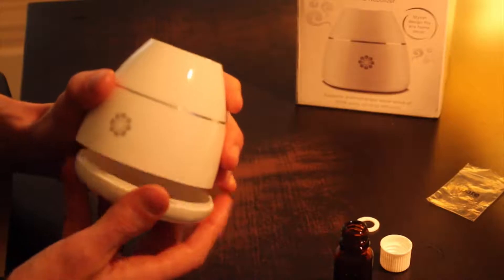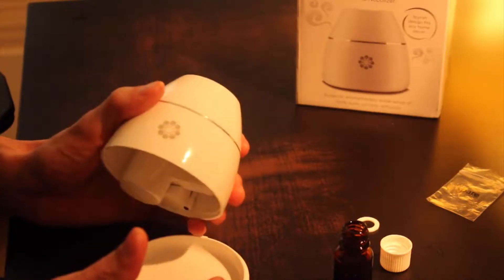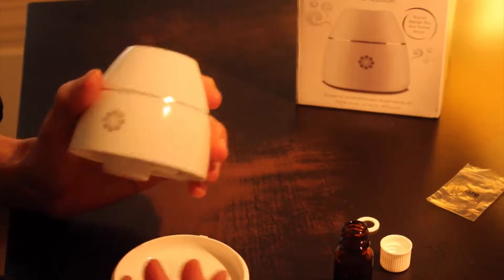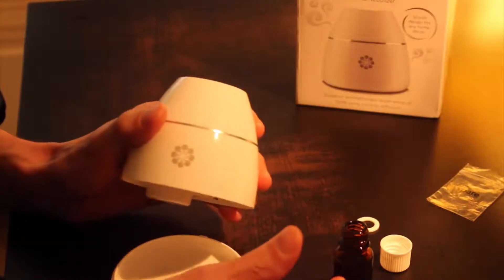The nozzle may also become blocked when changing different oils without running the unit with alcohol first. Make sure to run the unit with ethanol or rubbing alcohol in the bottle for at least 10 minutes before replacing it with a new scent.